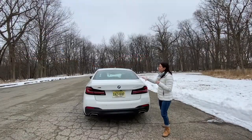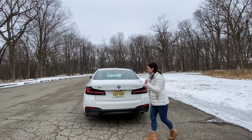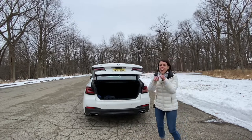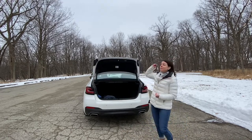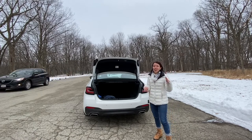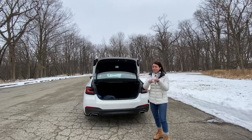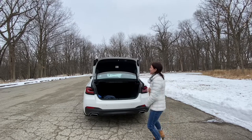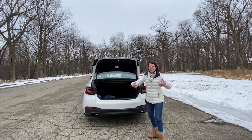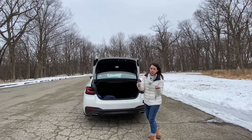Now that we're back here, I want to talk about the trunk. This is a kick-activated trunk — in theory, when you come up, you kick underneath and it opens. I have to tell you, this is the first time I've been able to get this to work all week. I've been in this vehicle for five days trying to kick open this trunk and I haven't been able to do it. But magically today, when I'm recording video, it works perfectly.